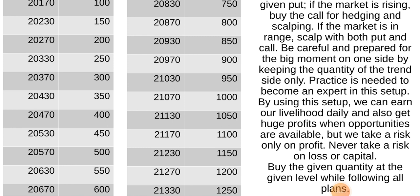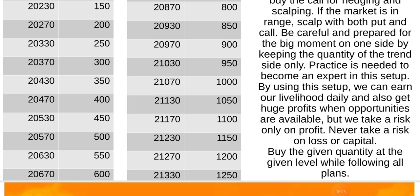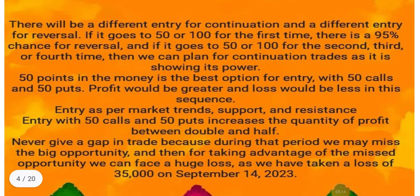By using this setup, we can earn our livelihood daily and also get huge profits when opportunities are available. But we take a risk only on profit — never take a risk on loss or capital. Buy the given quantity at the given level while following all plans.